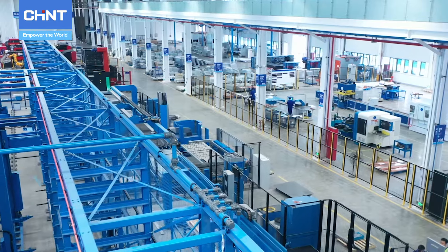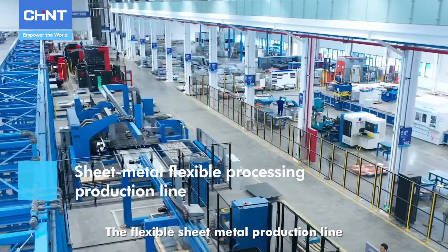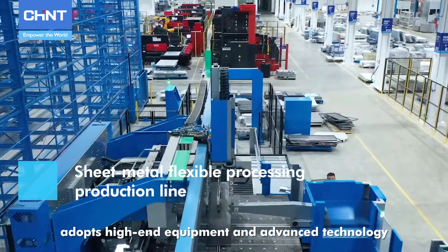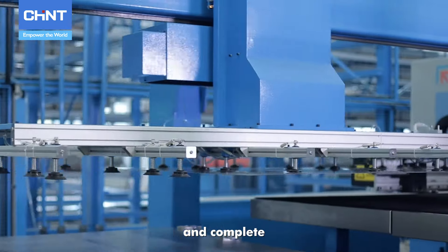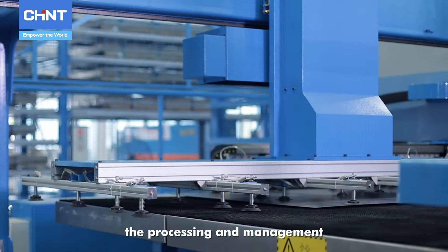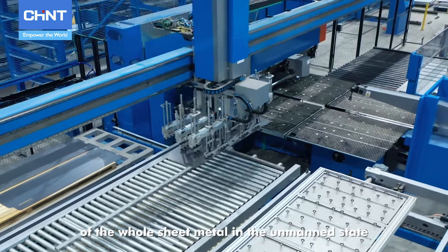The flexible sheet metal production line adopts high-end equipment and advanced technology, realizing full automation throughout the whole process and completing the processing and management of sheet metal in an unmanned state.